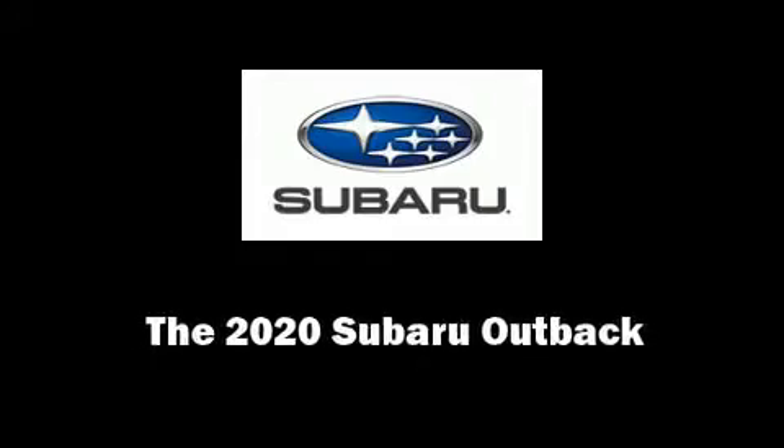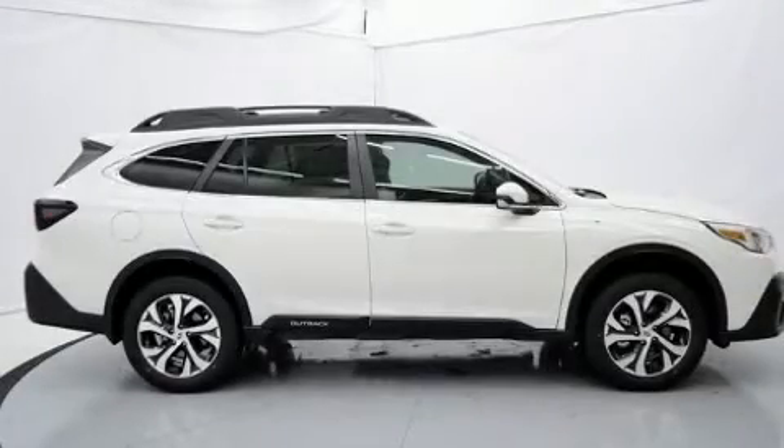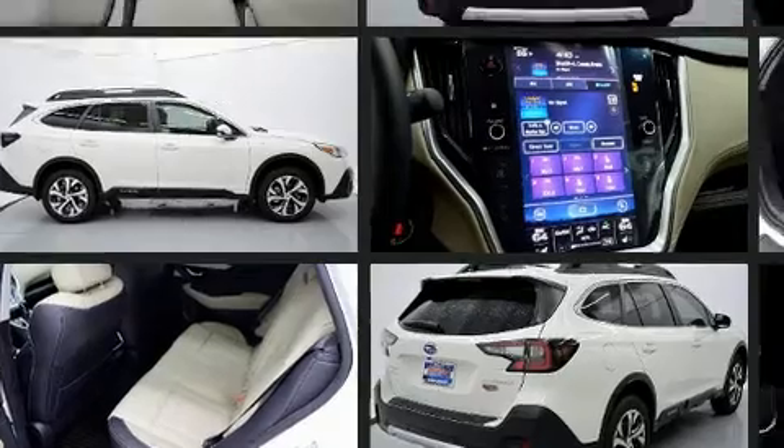Introducing the 2020 Subaru Outback. Under the hood, you'll find a four-cylinder engine with more than 170 horsepower. And for added security, Dynamic Stability Control supplements the drivetrain.